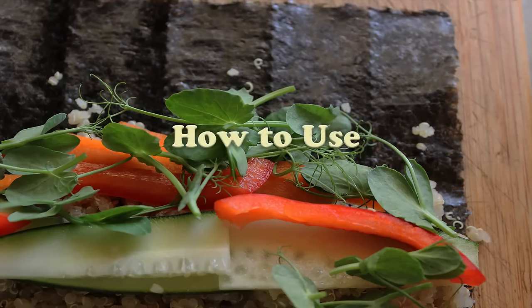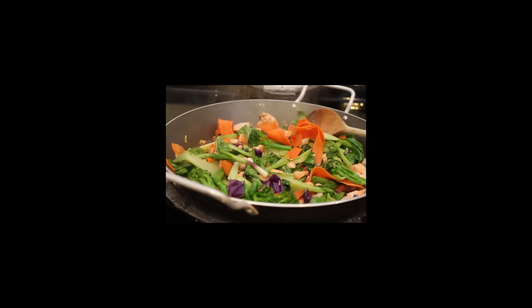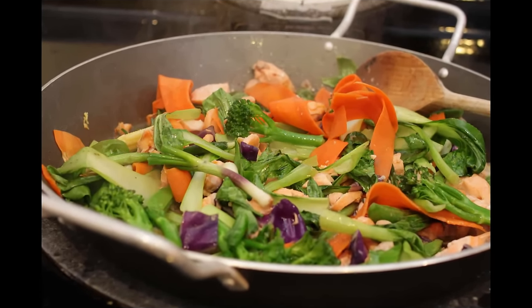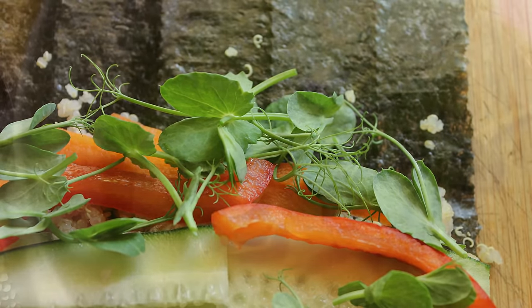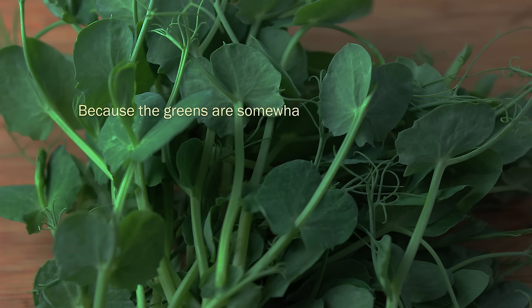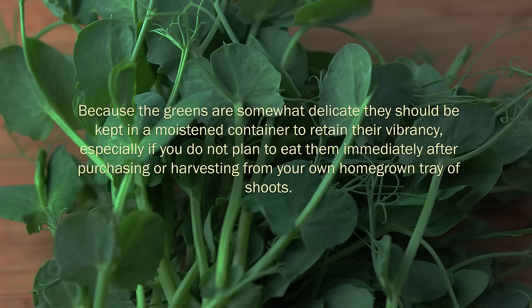How to use pea shoots. Pea shoots have a higher ratio of nutrients and enzymes when eaten raw in salad dishes, sushi rolls, or as a side green with meals. They are a frequently used vegetable in Asian stir fries and soups, but we recommend adding them after the cooking time to slightly wilt the leaves but preserve their green color, chlorophyll content, and amino acid profile. The unique spiraling tendrils and leaves of the shoots are a commonly used garnish in gourmet cuisine. Because the greens are somewhat delicate, they should be kept in a moistened container to retain their vibrancy, especially if you do not plan to eat them immediately after purchasing or harvesting.